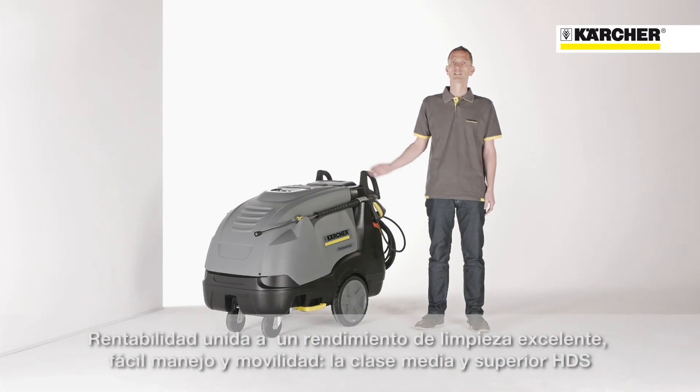Thorough cleaning, easy operation, and outstanding mobility, embraced with the highest economical benefits. This is the new HTS middle and superclass series.